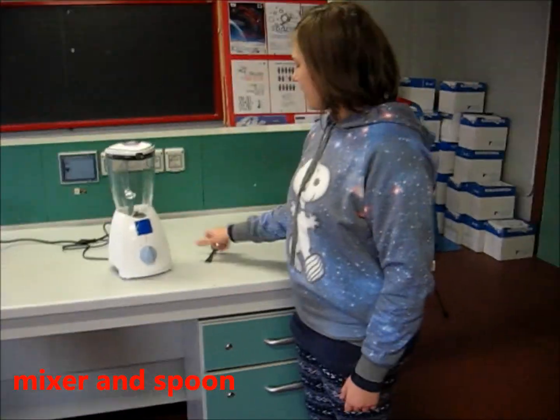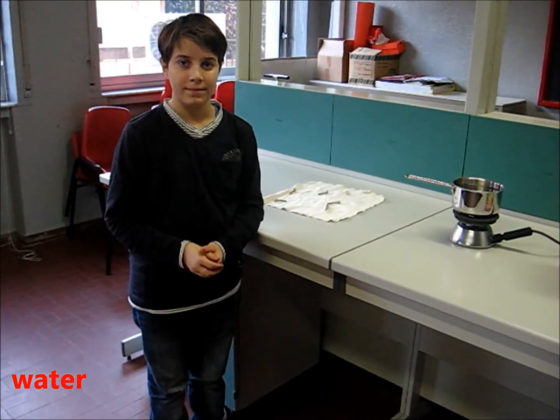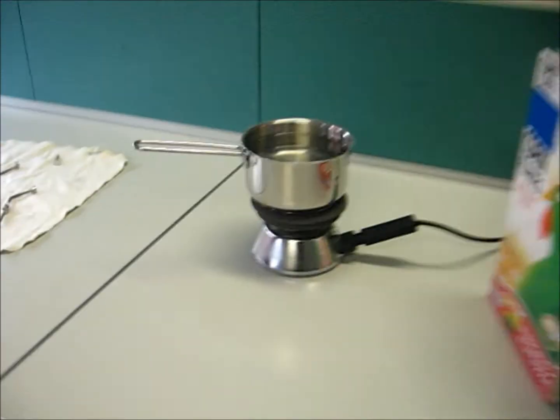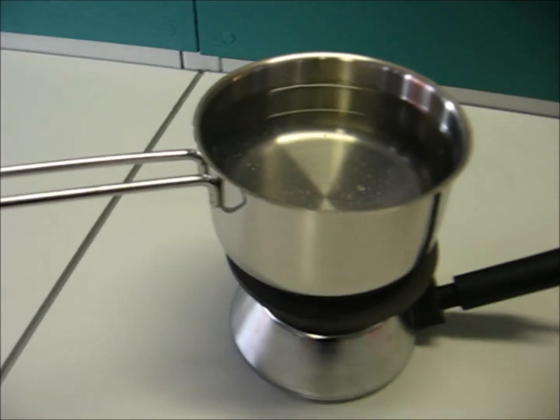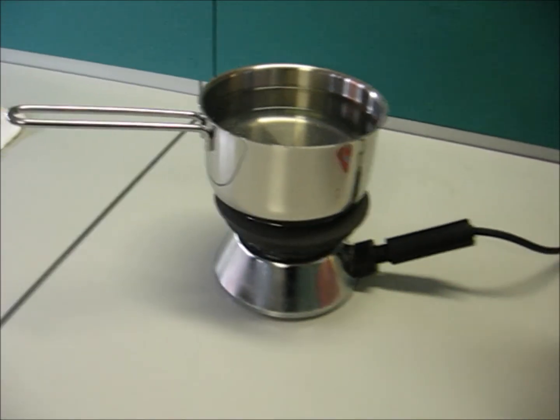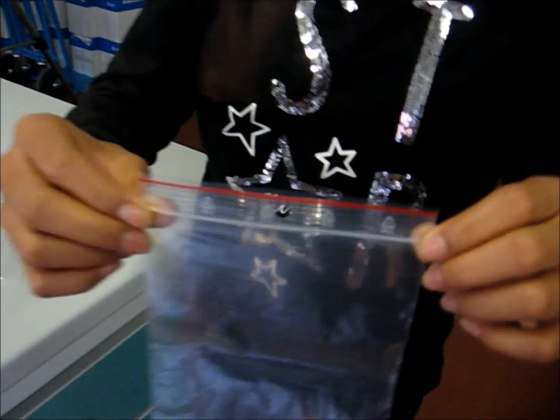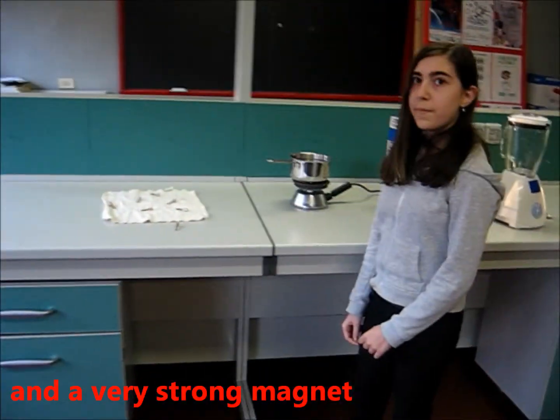Mixer and spool. Water. Warm water works better. A ziplock bag. And a very strong magnet.